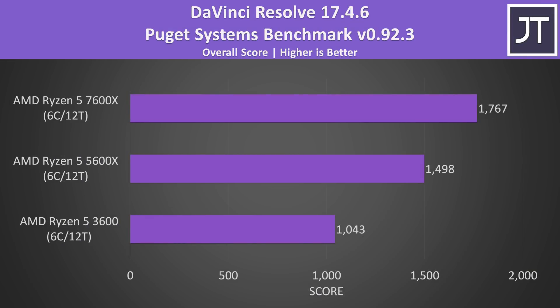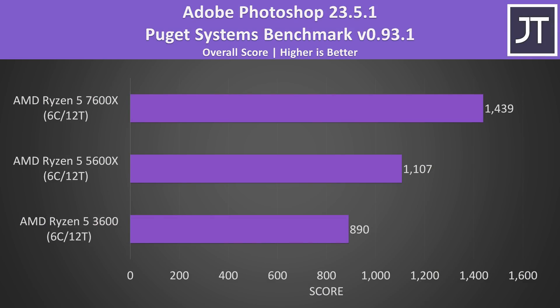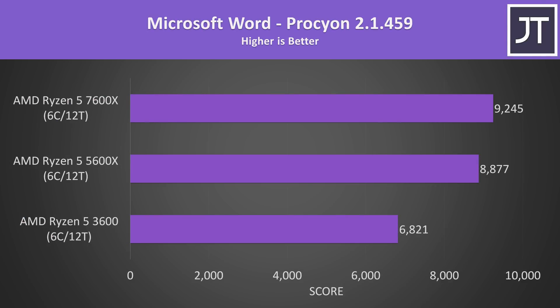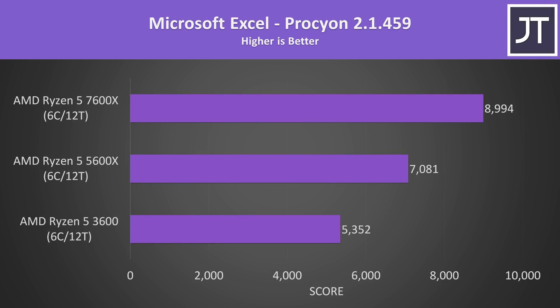DaVinci Resolve is another video editing program, and the 7600X was scoring 18% better compared to the 5600X — one of the smallest differences between these two processors — but 69% better compared to the 3600. Adobe Photoshop does better with more single threaded performance, and the 7600X is scoring 30% ahead of the 5600X and 61% ahead of the older 3600. The 7600X didn't have that big of a lead in Microsoft Word, but was much further ahead in Microsoft Excel.